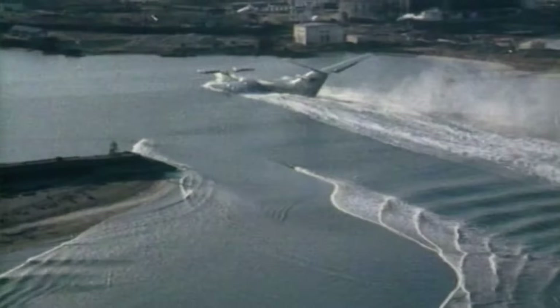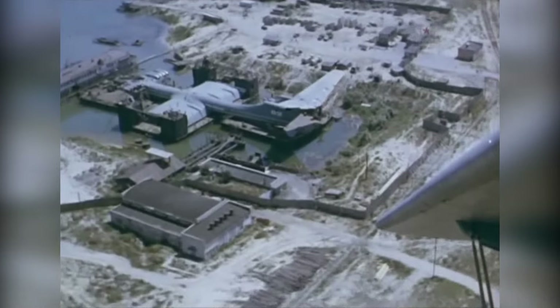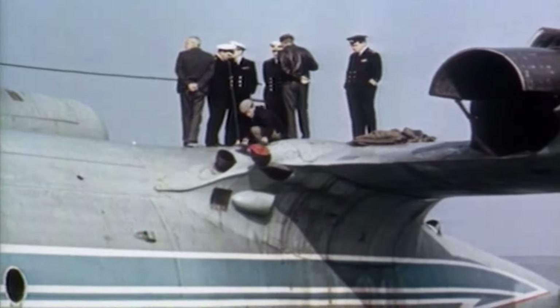The ground effect is a fascinating phenomenon that occurs when an aircraft flies very close to the surface. This compresses the air between the wings and the surface, creating additional lift and reducing drag, making it more efficient than regular aircraft.